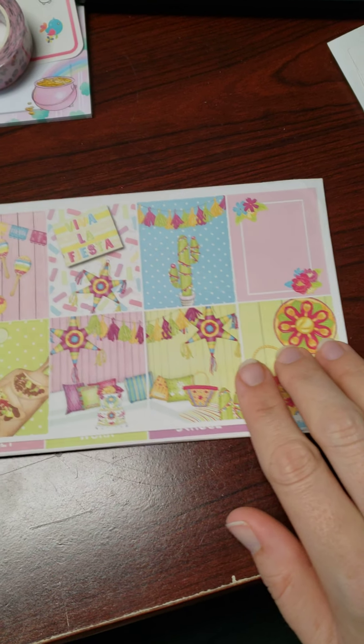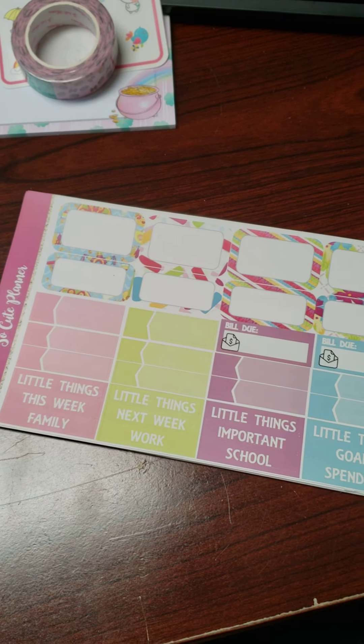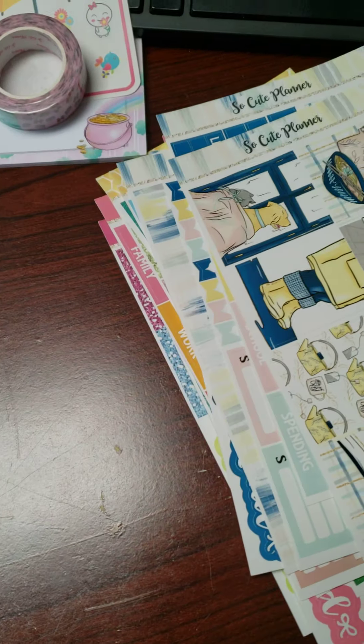And last but not least, I got a Cinco de Mayo looking kit. There's the washi — super cute. And that is my order from So Cute Planner.